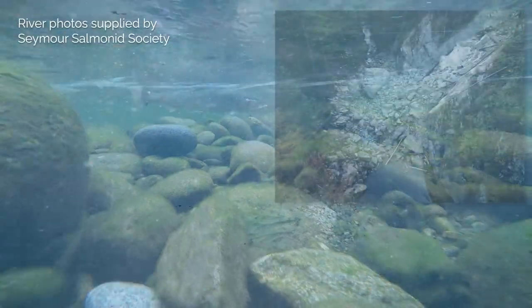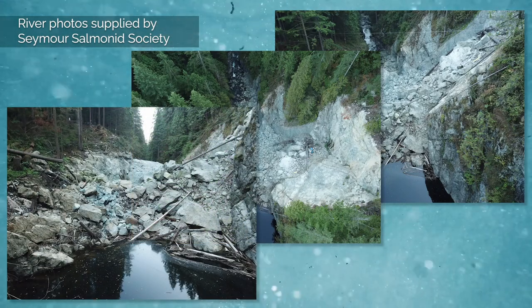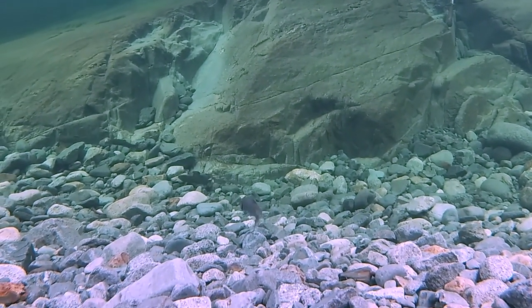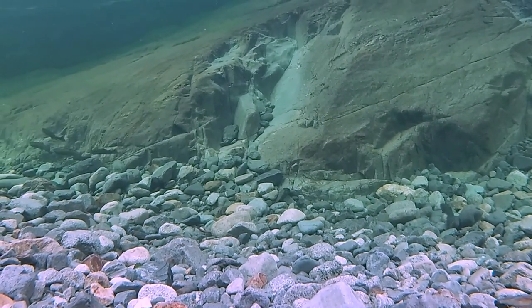But in 2014, a massive landslide choked off a section of the North Vancouver river and blocked the fish from reaching their destination. The Seymour Salmonid Society captured, transported, and released thousands of fish around the blockage upstream.